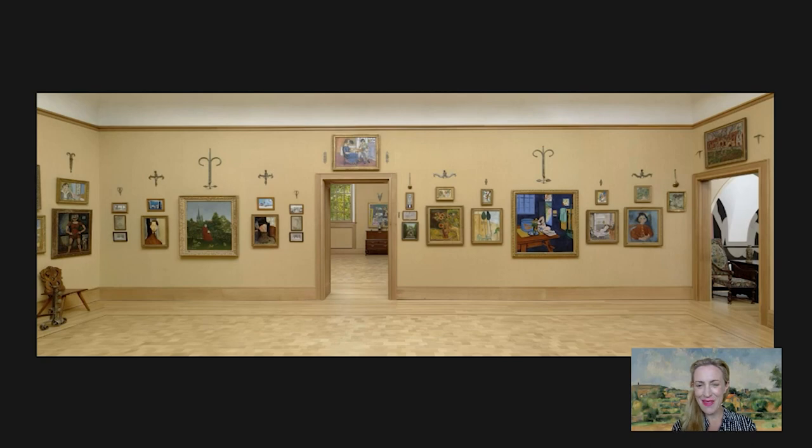Hello, I'm Nancy Isen. Welcome to Barnes Takeout. I'm the Gunn Family Chief Curator and Happy New Year. If this is the start of your new year, January 1st, everything is off to a fresh start.